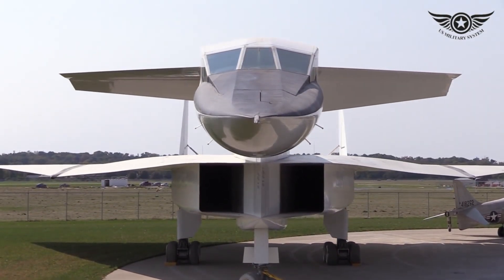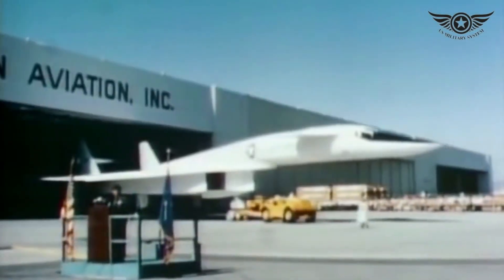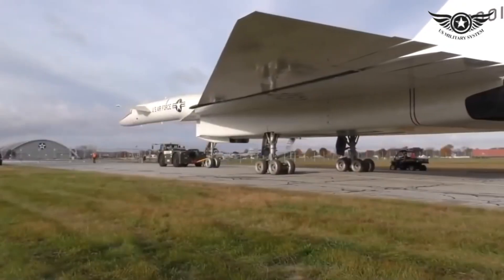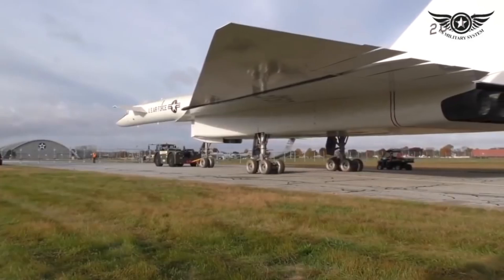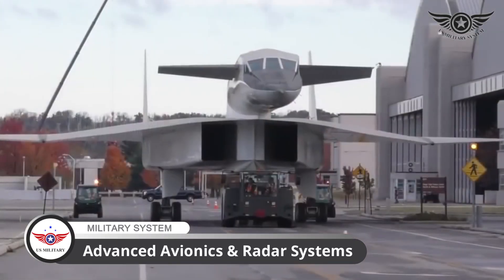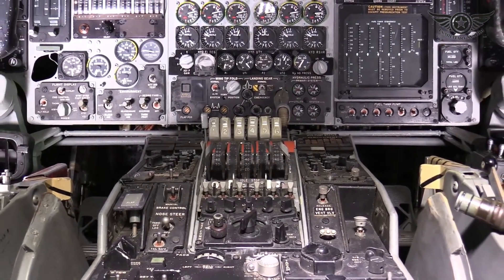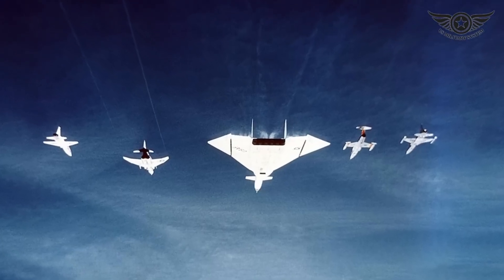Its high altitude capability allowed it to fly above enemy defenses, while its speed made it nearly impossible to intercept. But speed was just one aspect of the XB-70's superiority — its advanced avionics and radar systems provided unparalleled situational awareness, allowing it to navigate through complex airspace with ease.